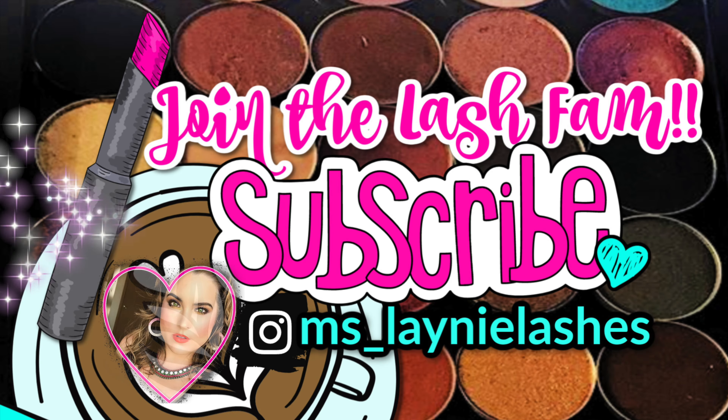Hey everyone, it's Lainey and welcome to my channel. If you're new here, I'm so glad you decided to stop by. If you're returning to my channel, oh my goodness, thank you so much. It means the world to me. How are you guys doing today? I hope you were having the best day ever.